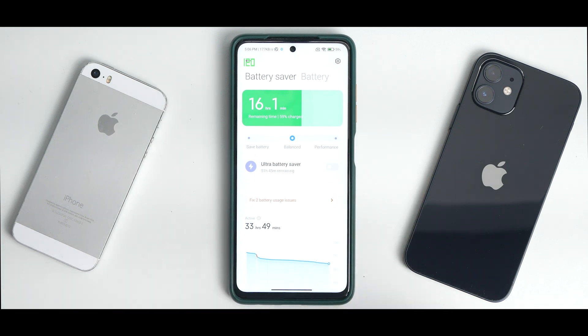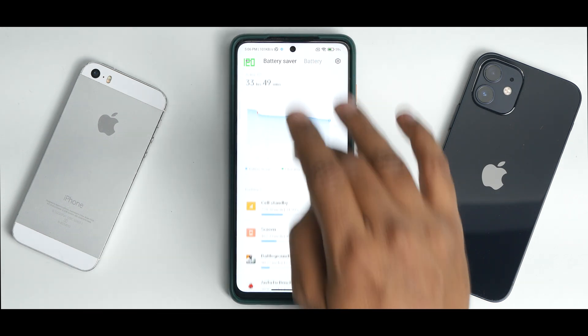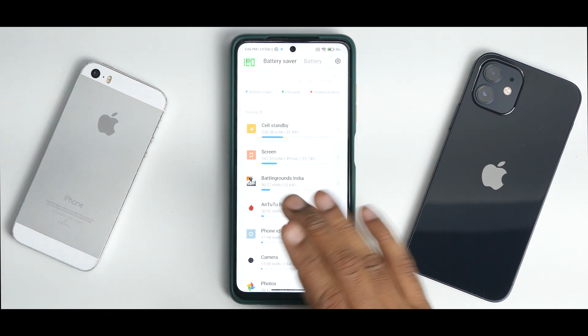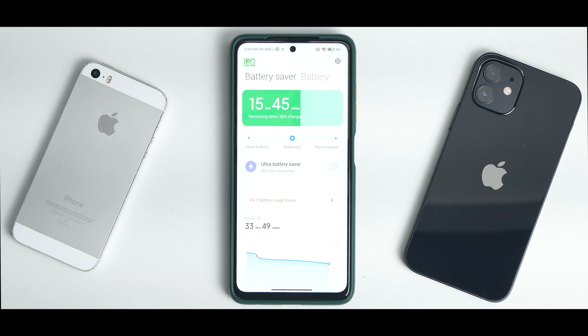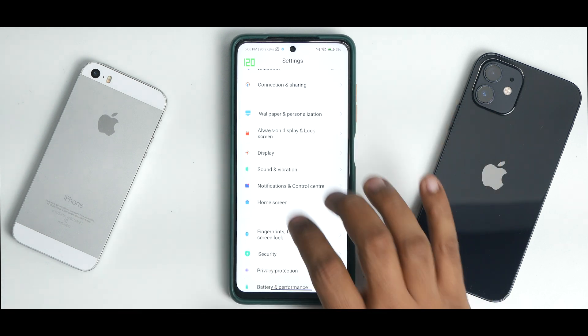You get balanced, performance, and save battery profiles. I've been on this phone for 33 hours and 49 minutes — mostly on standby but with one hour of screen-on time, a couple of BGMI matches, and benchmark runs — and it's still at 58%. Battery backup is pretty decent; you should easily get seven to eight hours of screen-on time, which is absolutely fine.